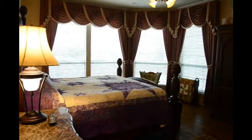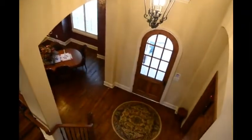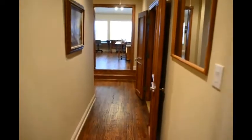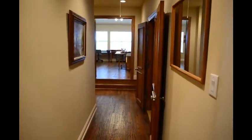Let's go upstairs. Here's the view from the banister — there's the dining room and the stairs come up. The hardwood floors continue upstairs. The majority of the first floor has hardwoods and most of the second floor has hardwoods too.